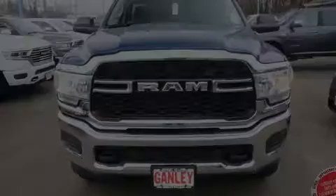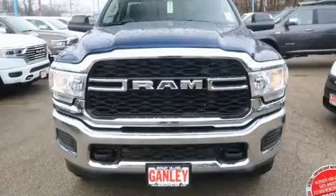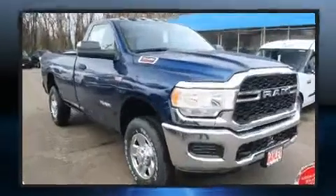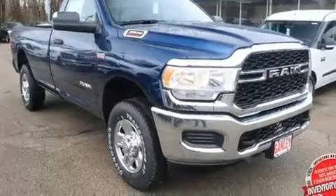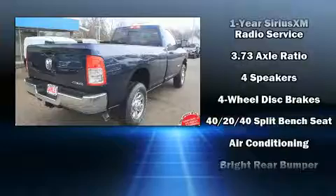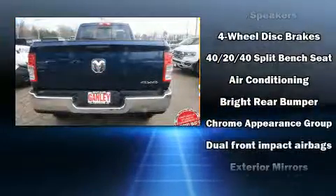Introducing the 2020 Ram 3500. This two-door, three-passenger truck offers the features and options for which you've been searching. Top features include air conditioning, a rear step bumper, a front bench seat, heated door mirrors, skid plates, and much more.